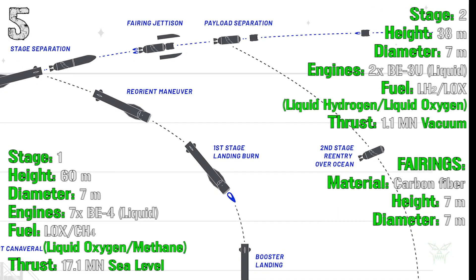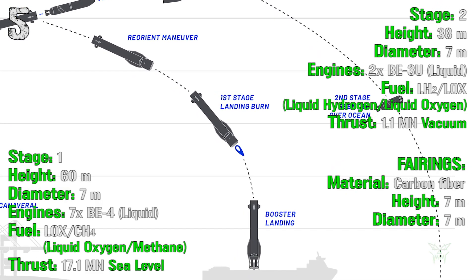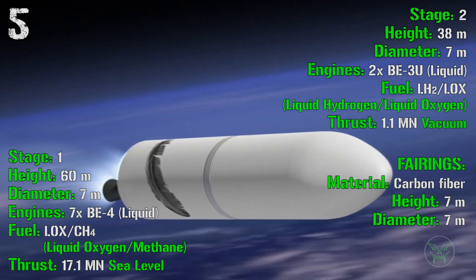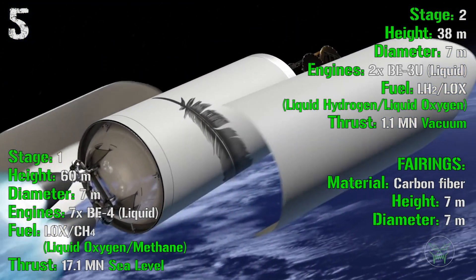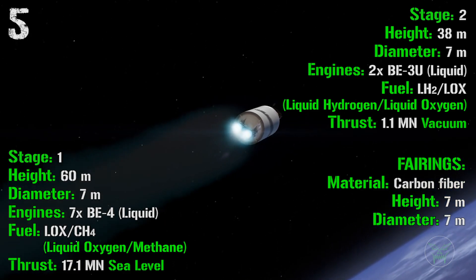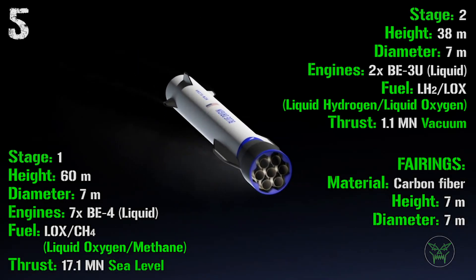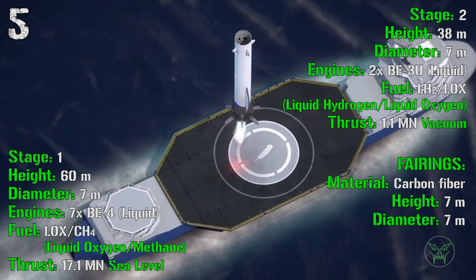The New Glenn has 2 stages. The first stage has a height of 60 meters and a diameter of 7 meters, with 7 liquid engines fueled by liquid oxygen and methane, producing a total thrust of 17.1 MN at sea level. The second stage has a height of 38 meters, a diameter of 7 meters, and 2 liquid engines fueled by liquid hydrogen and liquid oxygen, with a total thrust of 1.1 MN in vacuum.